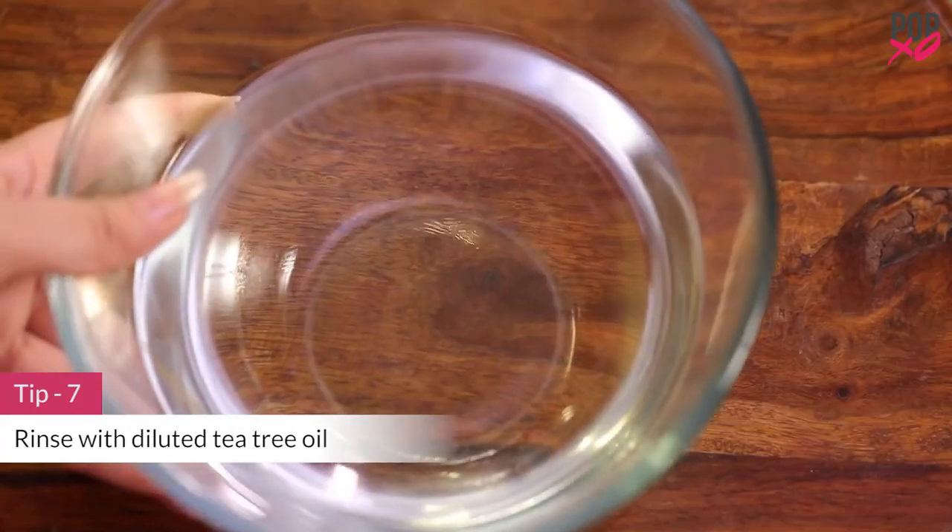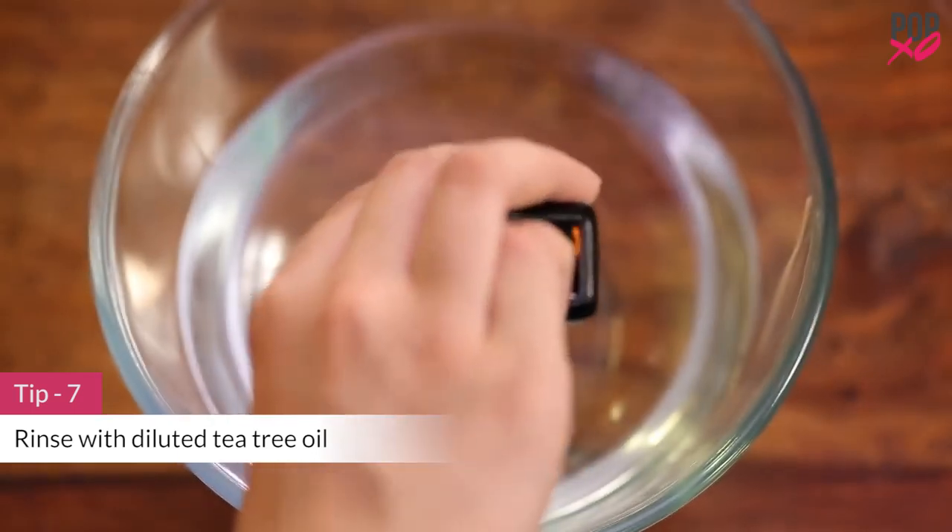A natural product like tea tree oil can work really well in the long run. Put 2 to 3 drops in water and rinse the affected region. You can do it once or twice a week.